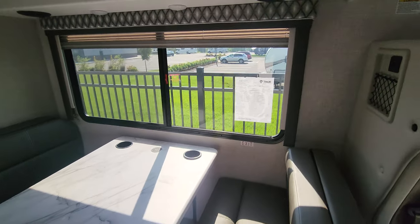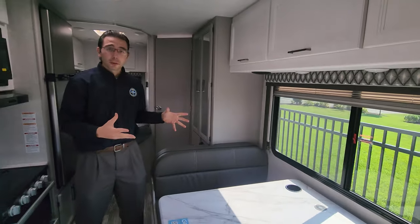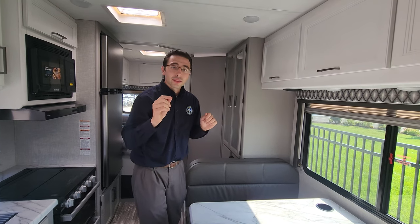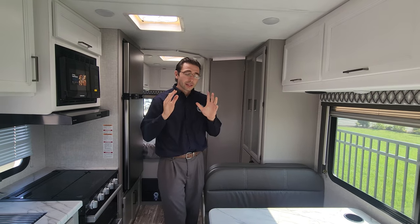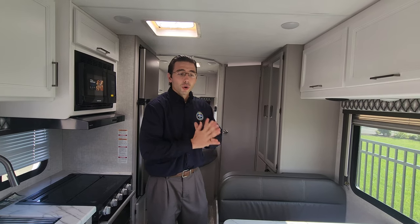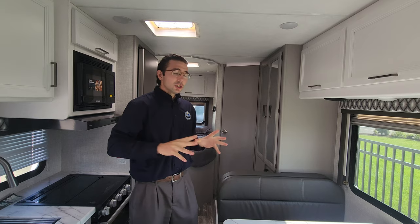Heading inside, this is a classic layout for this 24-foot model. There's no slide — and as I like to say, no slide, no problems. That means one less mechanical thing that can go wrong. Ask any experienced camper what goes wrong, and at least one of their top three issues is going to be the slide. Here, you don't have to worry about that.